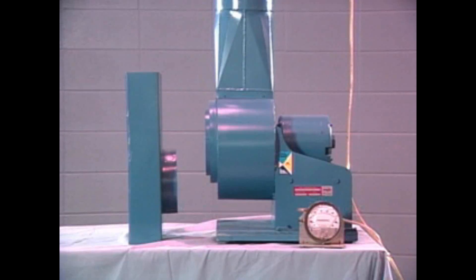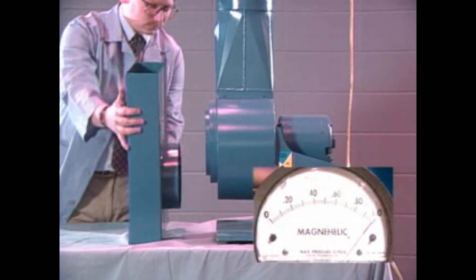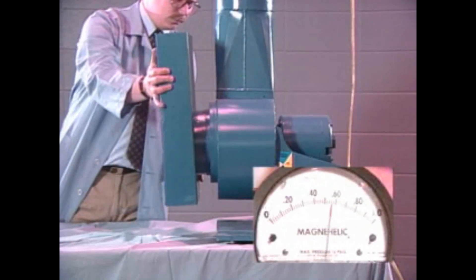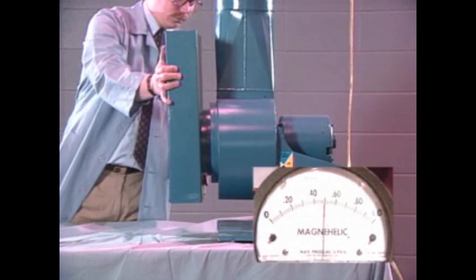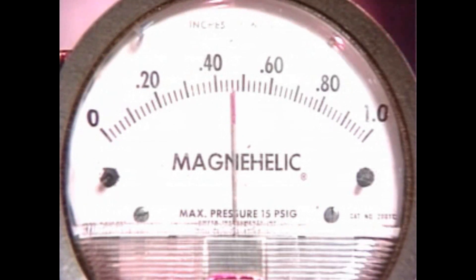Uneven eccentric airflow causes turbulence. Turbulence in turn reduces fan performance. We can simulate eccentric flow in the lab by attaching a poorly designed inlet box. The pulsation or surging sound you hear is caused by disrupted airflow. That means the fan is not performing at peak efficiency. The magna-helic gauge shows a performance drop of roughly one-half inch static pressure, from one inch all the way down to five-tenths of an inch.